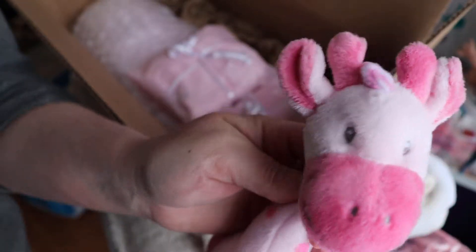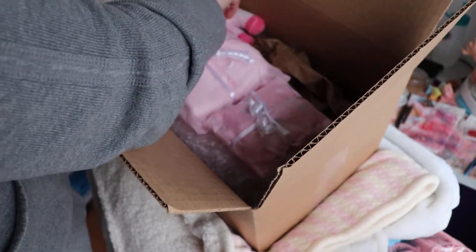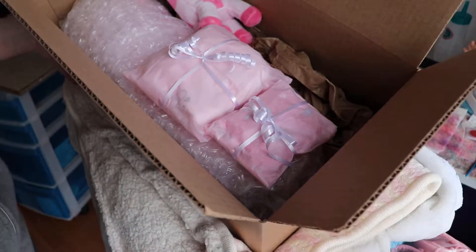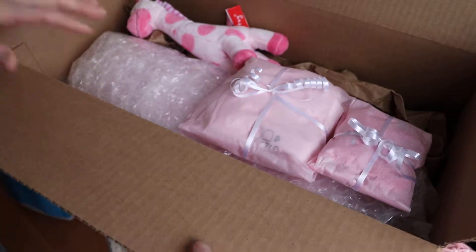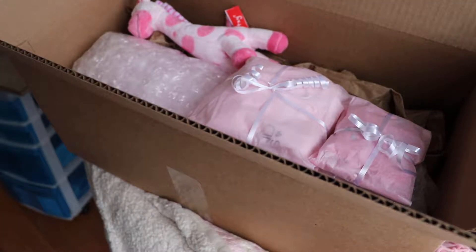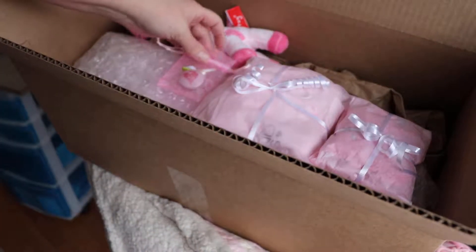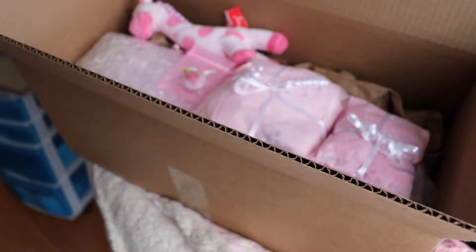She has a pink giraffe toy — I'm going to stick that in there as well, just next to her. So we have the giraffe and the clothes. I am going to glue that other hair thing, but I'll just stick it on top. And also her papers.